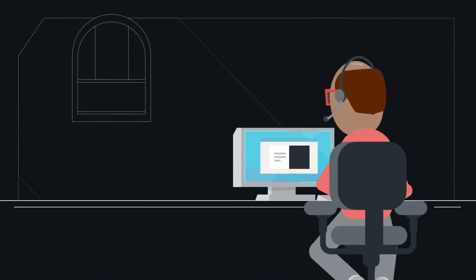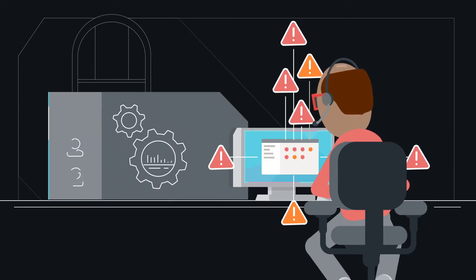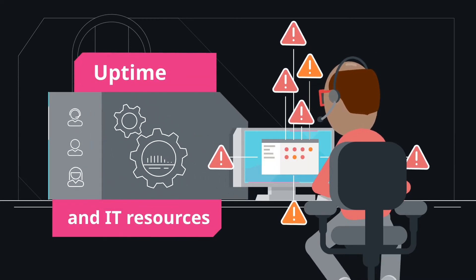Even when occurring rarely, technology issues can quickly become a drag on employee productivity, uptime, and IT resources.